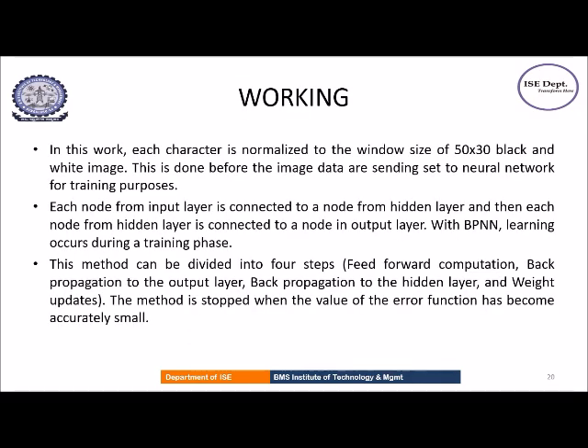Each character is normalized to a window size of 50 by 30. Each node from the input layer is connected to a node from the hidden layer, and each node from the hidden layer is again connected to a node in the output layer. This method has four steps: feed-forward computation where the weights are calculated, back-propagation to the output layer, back-propagation to the hidden layer, and finally weight updates if any. The method is stopped when the value of the error function has become acceptably small.